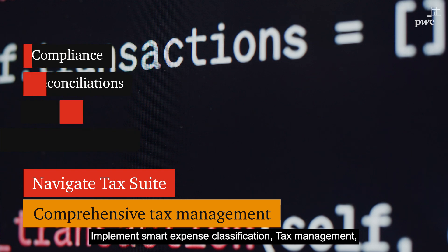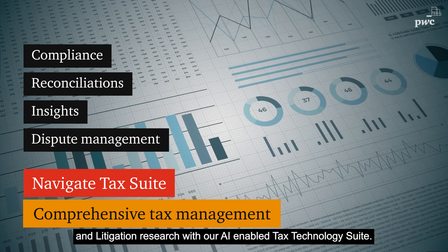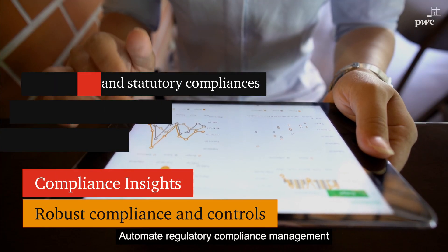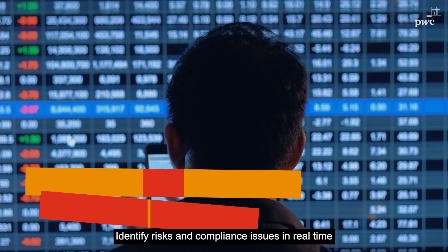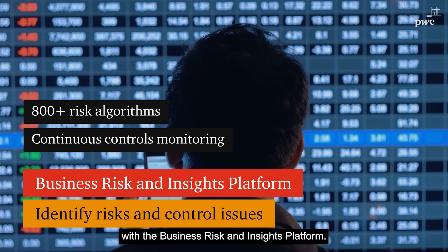Implement smart expense classification, tax management, and litigation research with our AI-enabled Tax Technology suite. Automate regulatory compliance management and monitoring with Compliance Insights. Identify risks and compliance issues in real time with the Business Risk and Insights platform.